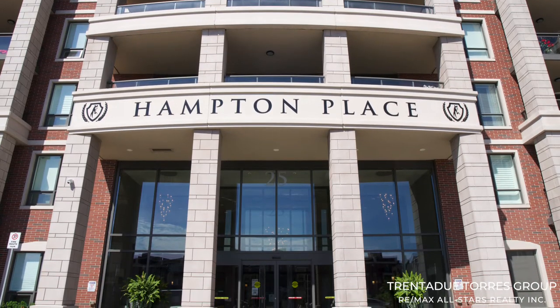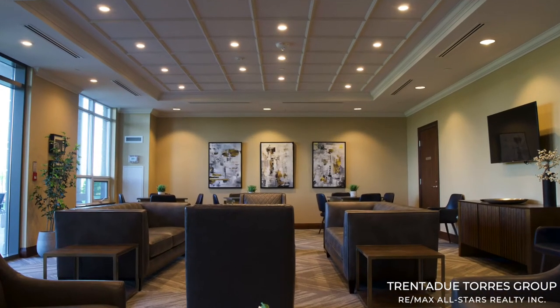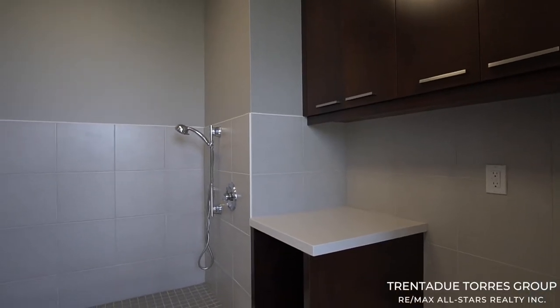Hampton Place features excellent amenities including 24-hour concierge, a fully equipped fitness center, spacious party room, furnished guest suite, underground and surface visitor parking, and a dog wash for all the pet lovers in the building.